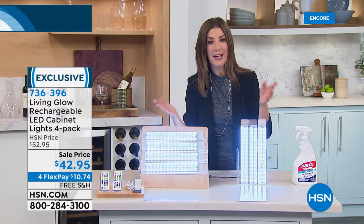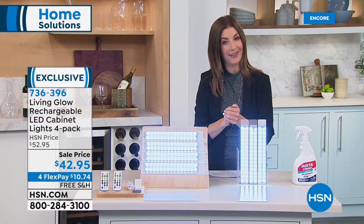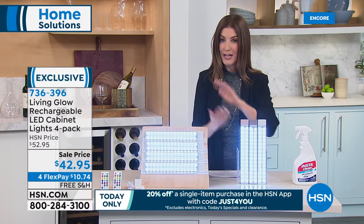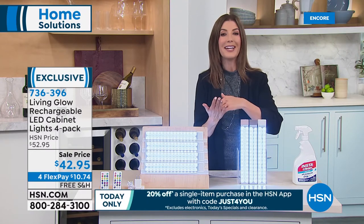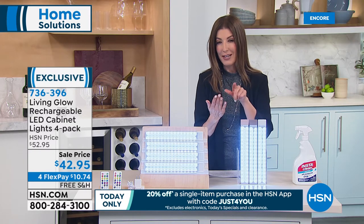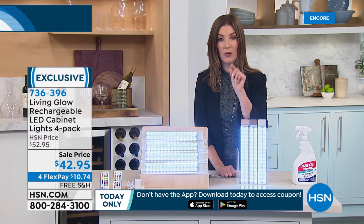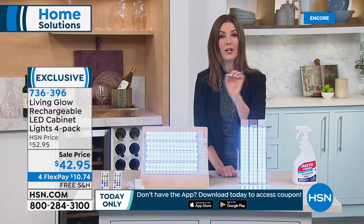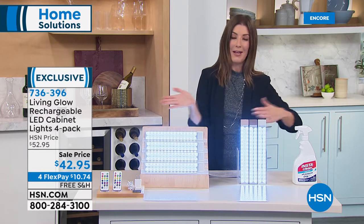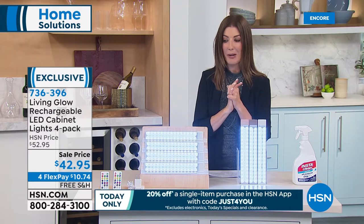There's one more reason to shop with us today — we have a coupon available on our HSN app. If you're using the HSN app on your smartphone or tablet, right as you check out, if it asks for a promo code, type in 'just4u' — just the number 4, then U. You'll get 20% off a single item. That's good on this item and all the other items in our show tonight.